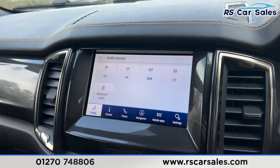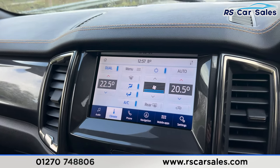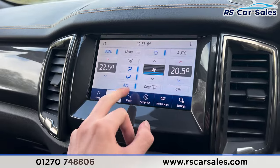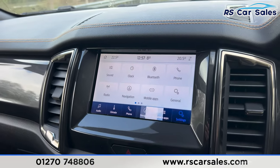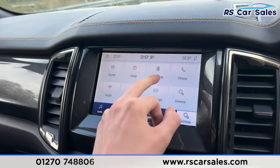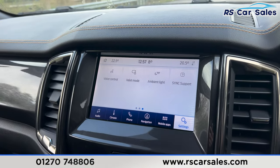We also have Bluetooth audio and a CD player. We then have the climate control with ice-cold air conditioning. We also have phone connectivity for making phone calls. Onto the settings, you'll find different options to flick through — we have Android Auto and Apple CarPlay just there.